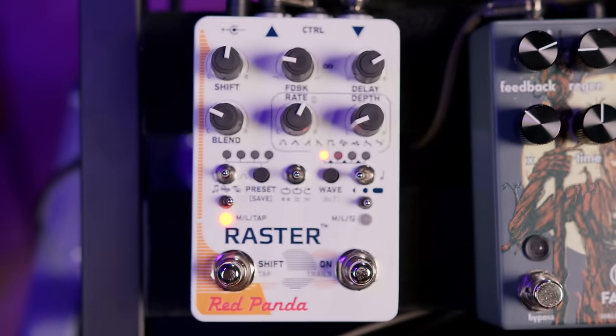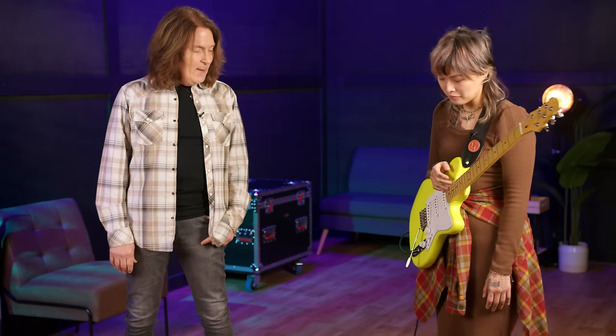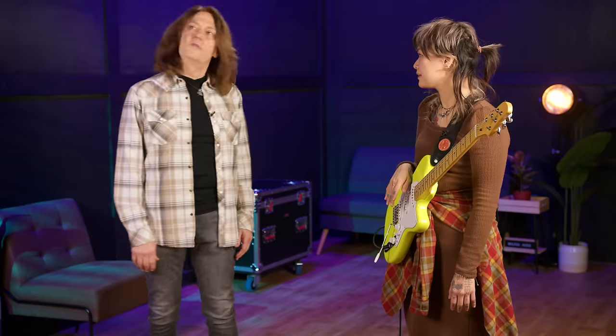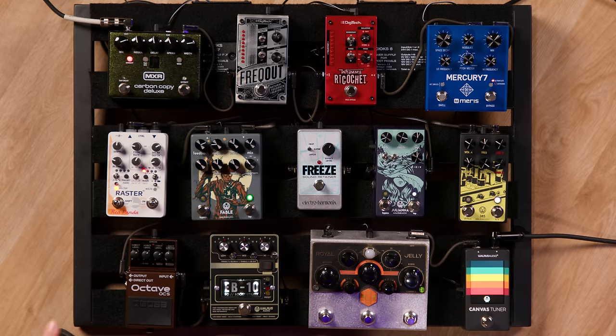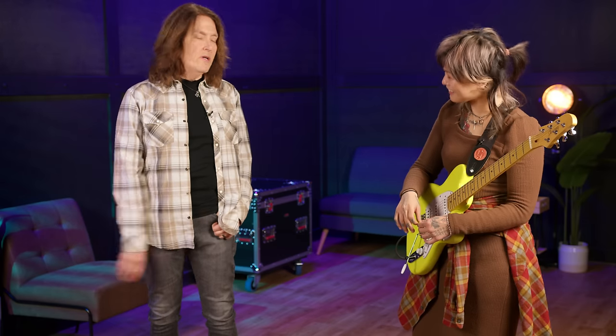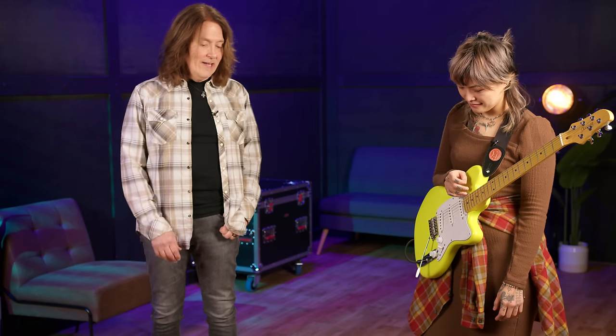And then the Raster. I knew nothing about this particular pedal, but I'm a big fan of Red Panda. I dialed in a cool modulated delay sound, but I know it's more than that — the capabilities are just off the charts. All their stuff is super deep, but just great sounding. Honestly for me this pedal would be a studio tool because you can go in so detailed. I have the Tensor and the Particle at home on my studio board. And Chase Bliss stuff too — it's just crazy.